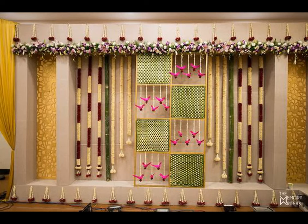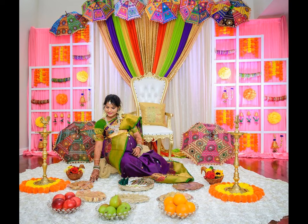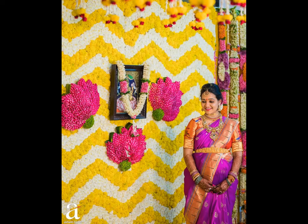If you are planning a baby shower and you are looking for baby shower decorations for inspiration, here are some interesting ideas for you.